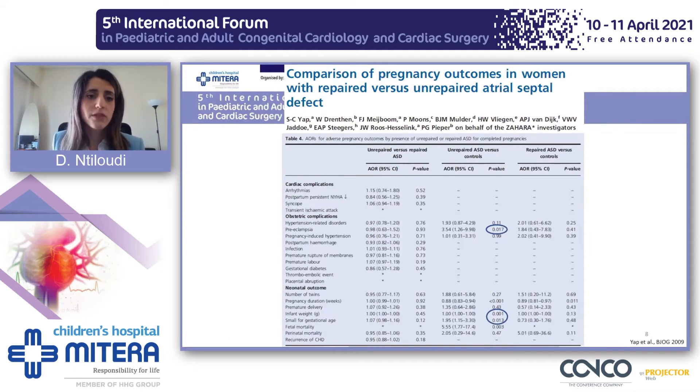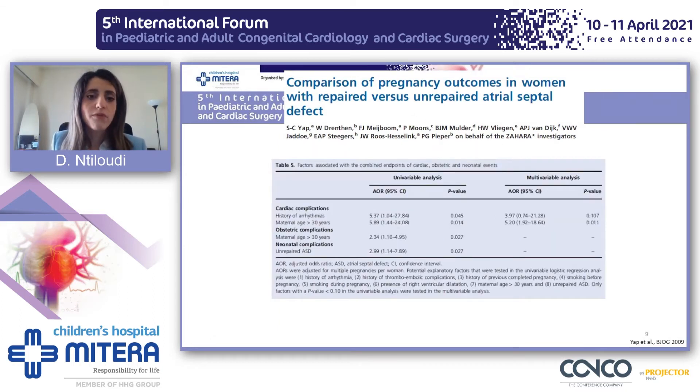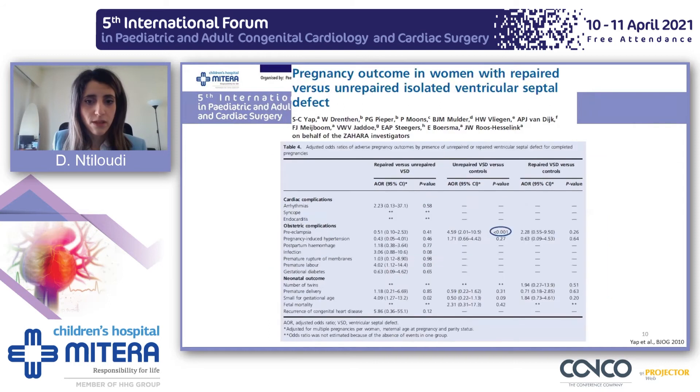Let's see why we have this heterogeneity in the literature. When Zahara investigators compared unrepaired ASD patients with controls, they found that these patients have a high probability of presenting with preeclampsia or neonatal complications such as small for gestational age babies and fetal mortality. Whereas when they compared repaired ASD versus controls, they didn't find a difference. The univariable analysis also found that neonatal complications were predicted by unrepaired ASD with an adjusted odds ratio of 3. The same group found that unrepaired ASD patients again had a higher probability of presenting with preeclampsia.